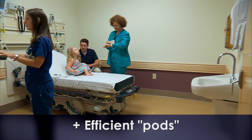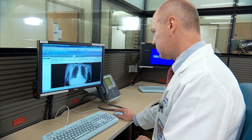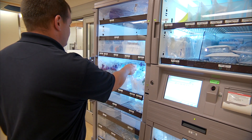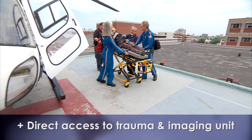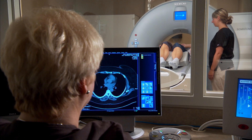Another plus were pods — patient rooms clustered around a central nurse's station — so staff didn't have to travel to check on patients or gather medications and supplies. The most critically injured patients get rapid care, thanks to a direct elevator from the helicopter pad to the trauma and imaging unit in the center of the emergency department.